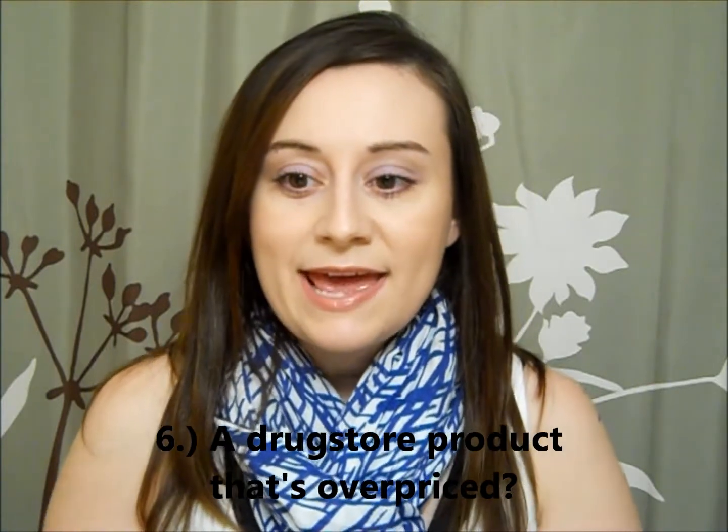Number six: drugstore product that is overpriced. That's probably going to be pretty much anything by Physician's Formula. I don't have anything to show you because it's too overpriced and I don't want to spend money on it.